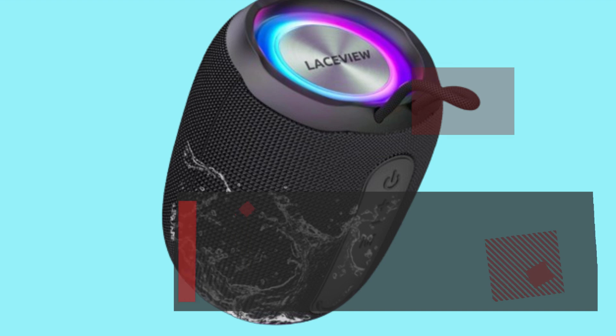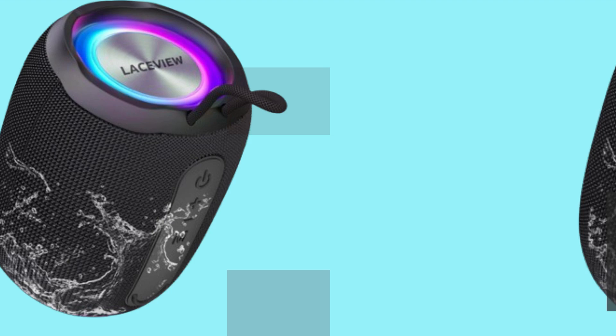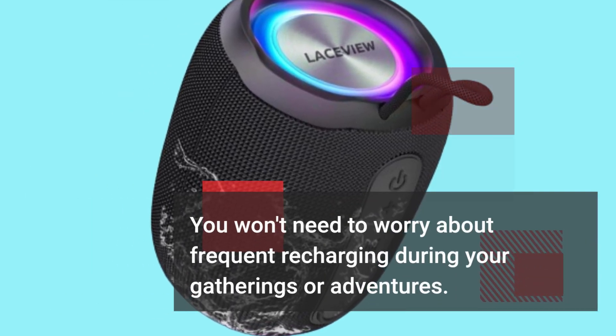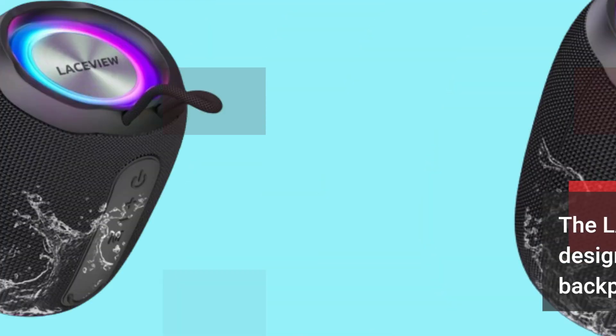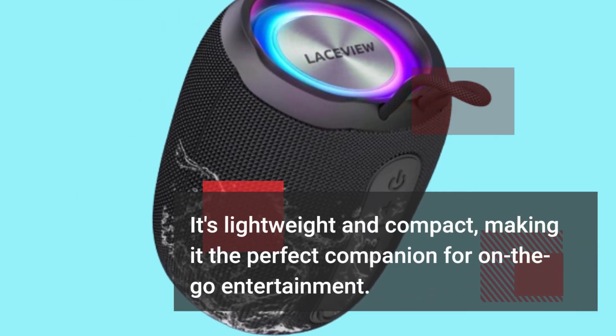This speaker offers a long-lasting battery, allowing you to enjoy hours of music and entertainment. You won't need to worry about frequent recharging during your gatherings or adventures. The LACEVIEW speaker's sleek design makes it easy to carry in your backpack — it's lightweight and compact, making it the perfect companion for on-the-go entertainment.